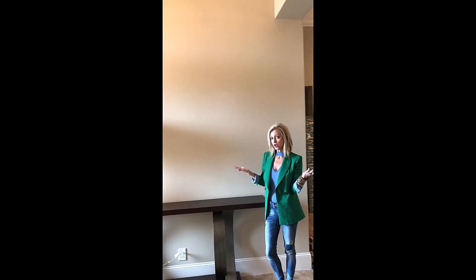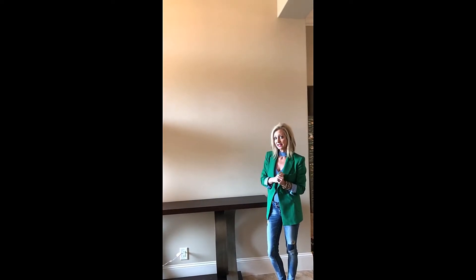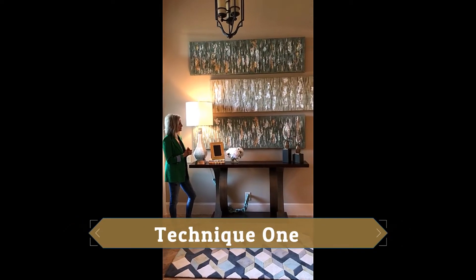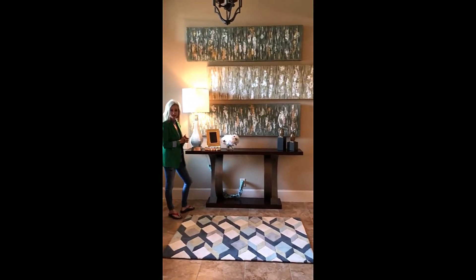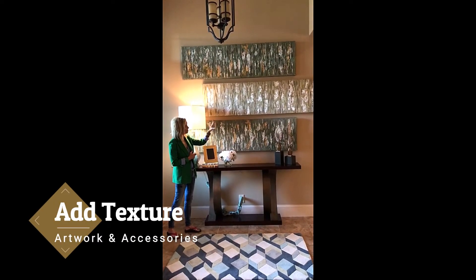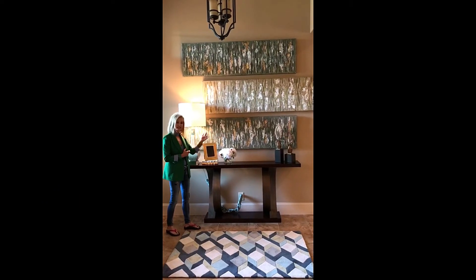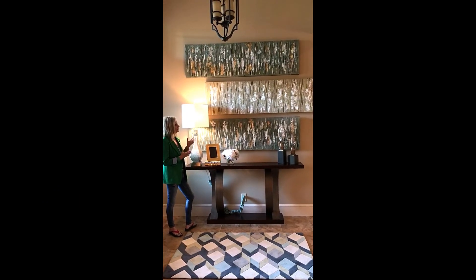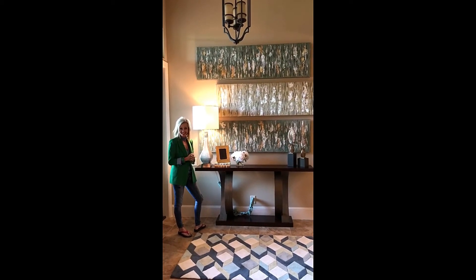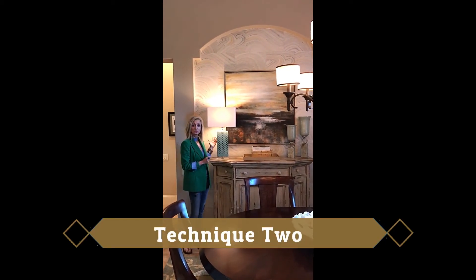Do you have beige walls and you're not willing to paint? Well, in this client's home they weren't willing to paint either, so I'm going to show you some little techniques that can take your beige walls from boring to dramatic. These walls come to life — they're no longer beige. By adding texture in our painting and hanging our artwork in an artistic way, by adding a few accessories and a lamp, we've turned these walls into amazing drama.